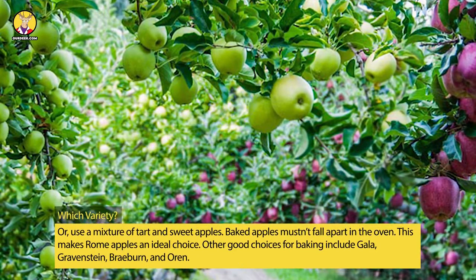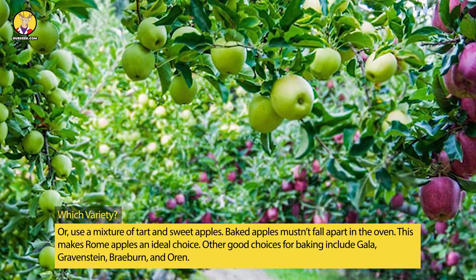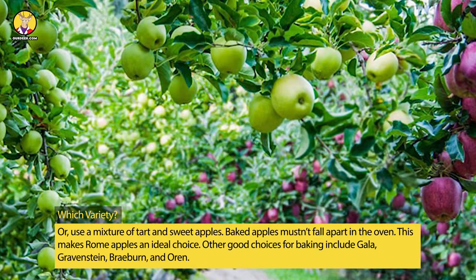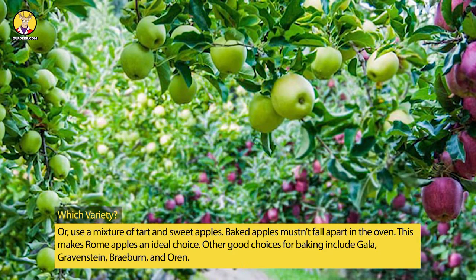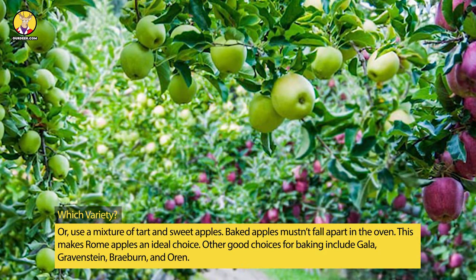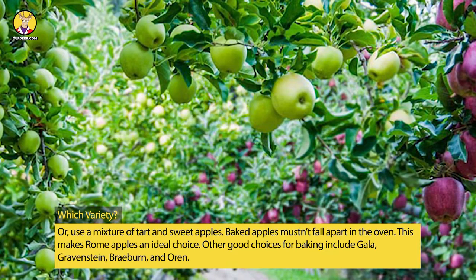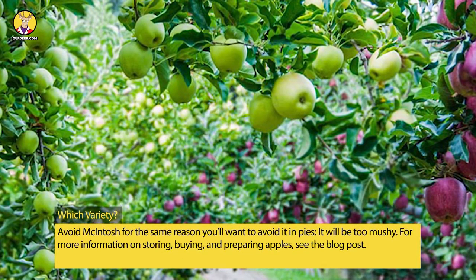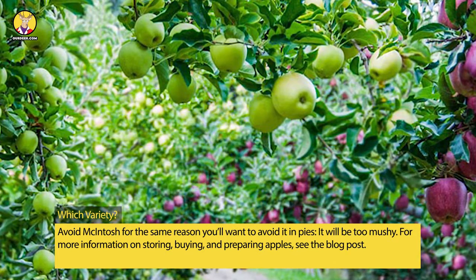Or use a mixture of tart and sweet apples. Baked apples mustn't fall apart in the oven, making Rome apples an ideal choice. Other good choices for baking include Gala, Gravenstein, Braeburn, and Cortland. Avoid Macintosh for the same reason you'll want to avoid it in pies — it will be too mushy.